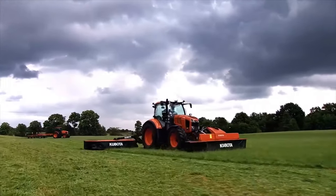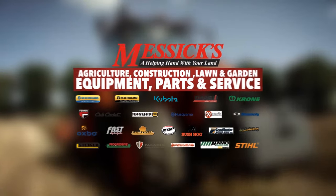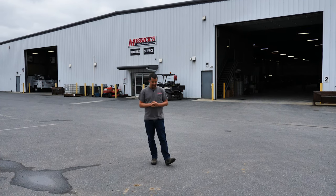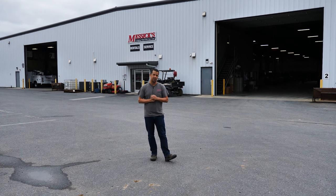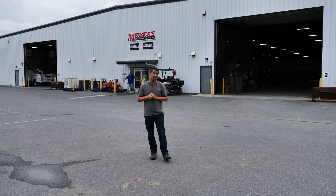Messick's, a helping hand with your land. Neil from Messick's here today to give you a quick tour of our service shop. Got a comment from one of our viewers a couple days ago asking that he'd like to see around the inside of this place. So today, I'm going to do a little bit of walking and talking and show you around our service facility.